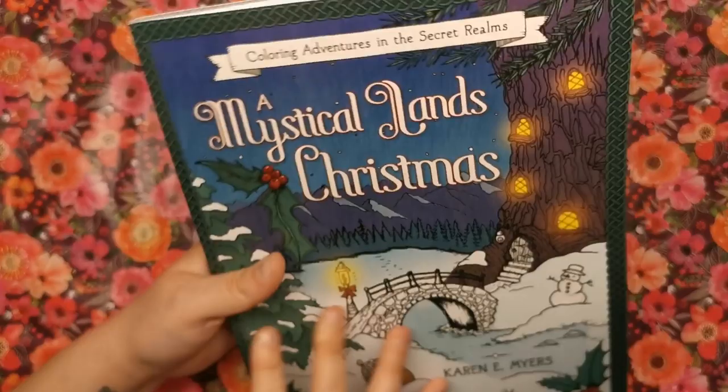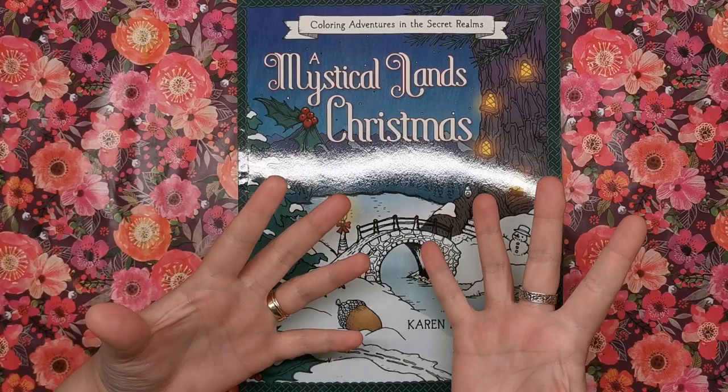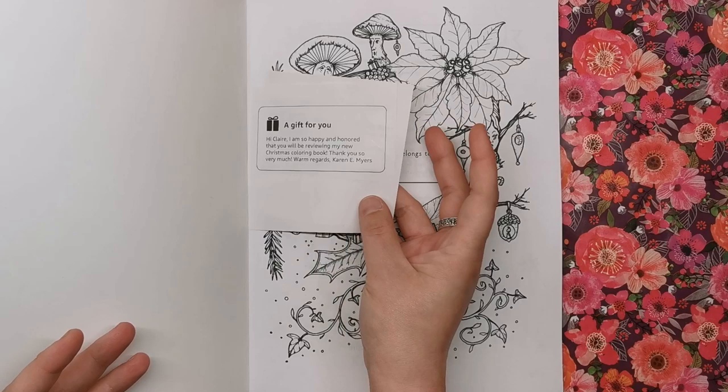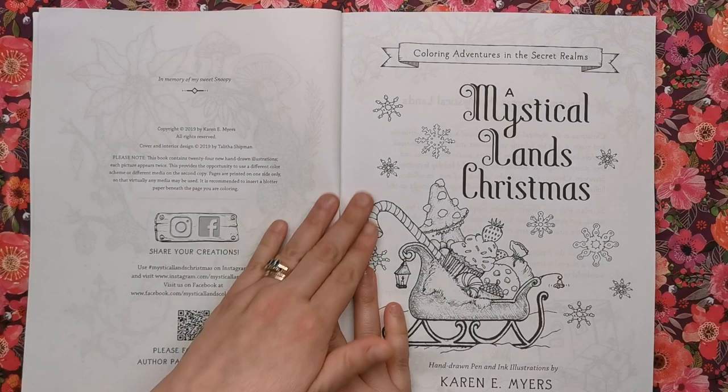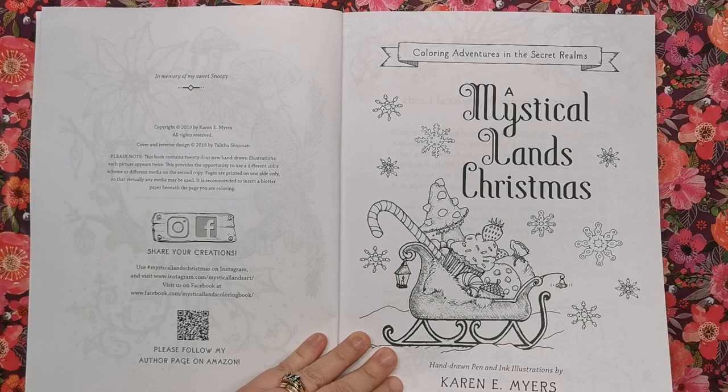In this book you'll find 24 different illustrations and they've all been printed twice. Much like Hannah Lynn's books, you're getting two of the same image to use — one maybe as a practice or to try different colour schemes, whatever you like. We've got the 'book belongs to' title page, then your copyright information and title page. Something to colour on pretty much every page, which is what I always like to see.